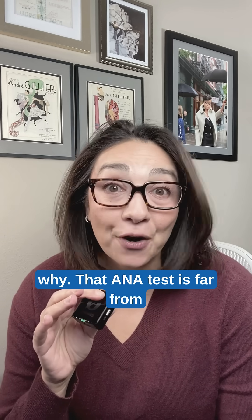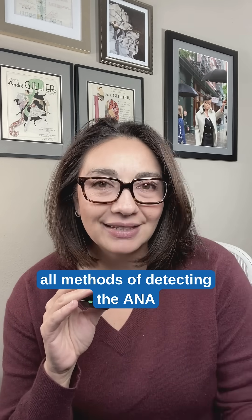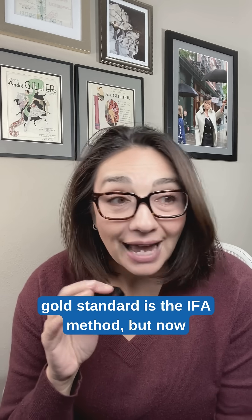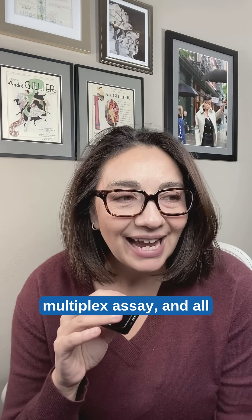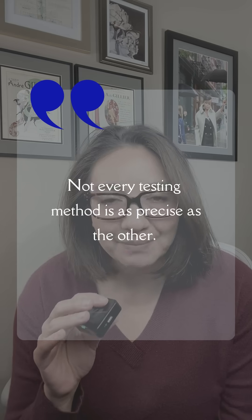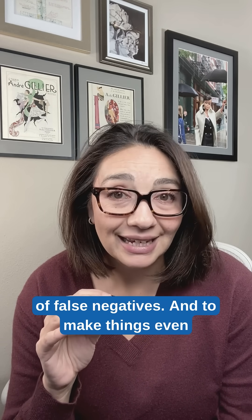That ANA test is far from perfect. It's been a cornerstone of lupus diagnosis for decades, but we have to understand that not all methods of detecting the ANA are created equal. The gold standard is the IFA method, but now we are commonly using an ELISA or multiplex assay, and all of these different ways of testing the ANA can really muddy up the picture. Not every testing method is as precise as the other, and this variability in testing can lead to a lot of false negatives.